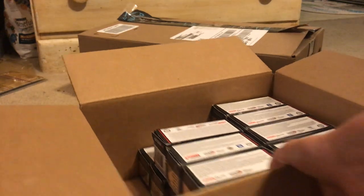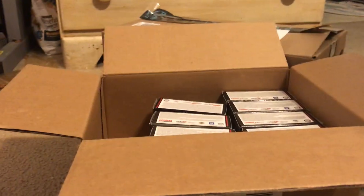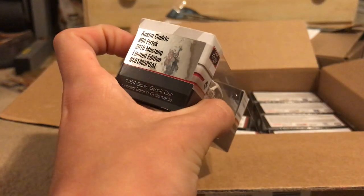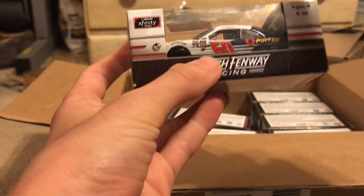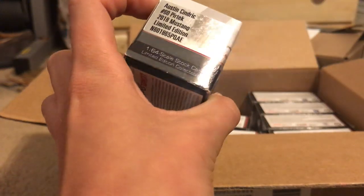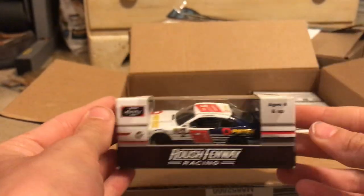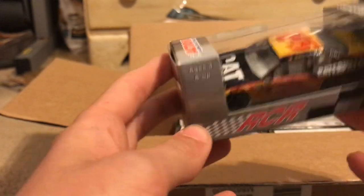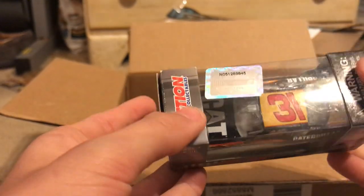Alright, let's take a look. Here we have Austin Cindric's 2016 Pure Tech Ford — why is there hair all over these diecasts? Ew. Pretty cool though. And here we have Jeff Burton's 2011 Impala, number 31 Cat Caterpillar Excavators car. I think it might be the bulldozer paint scheme, but the paint's coming off — pretty cool car.